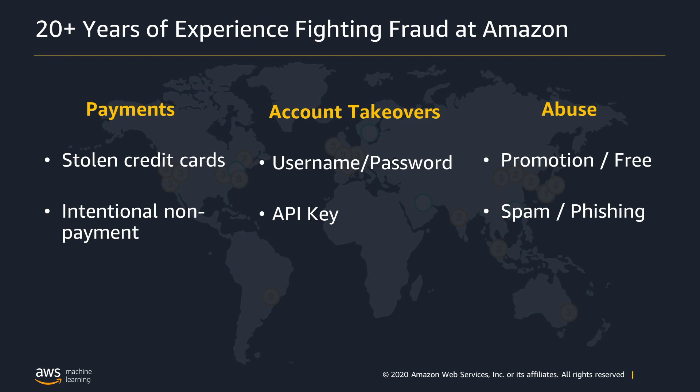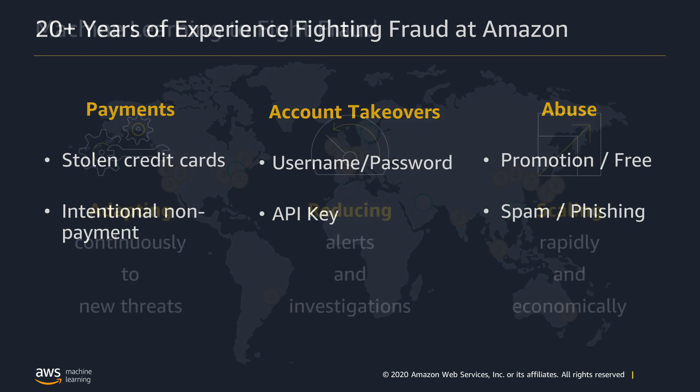For the last two decades, Amazon has invested in fraud detection across all of its online businesses, from AWS to our online retailers like Zappos. The experience of our risk teams spans a wide variety of online fraud types, such as payments including stolen credit cards, account takeovers including username and password compromises, and abuse scenarios such as promotion and free tier abuse.